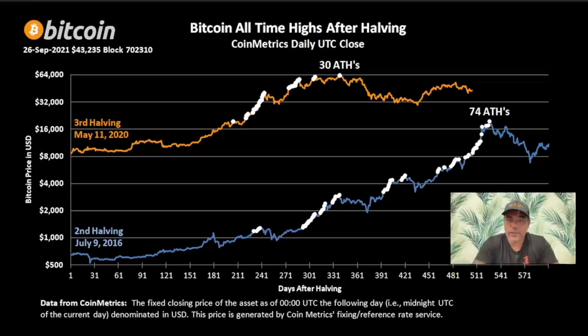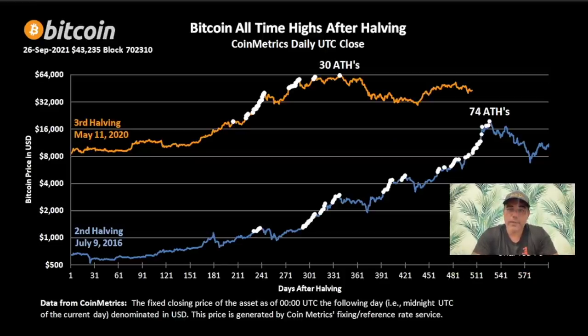This chart is telling us the same. This chart shows that we didn't have that many new all-time highs this year — we only had 30 all-time highs. The last halving, the 2016 halving into the 2017 bull run, we had 74 all-time highs when we reached that blow-off top. I don't see a blow-off top here — I only see 30 all-time highs. So we have some more all-time highs to create.